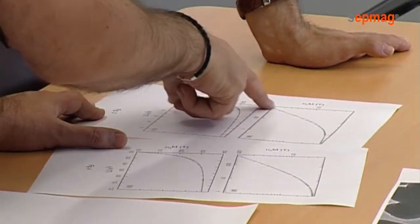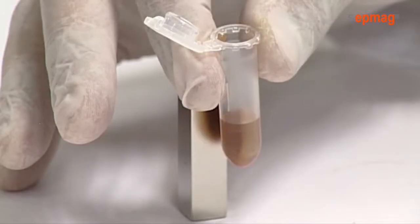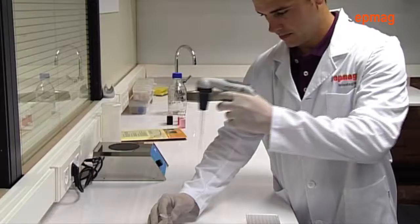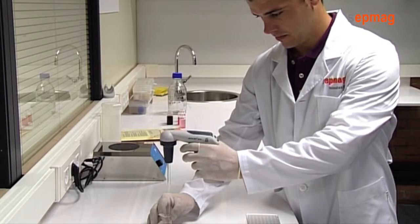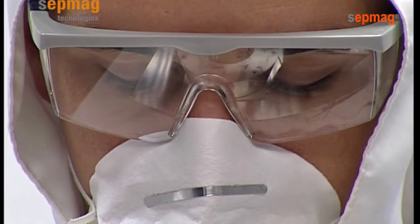Magnetism has a considerable appeal for life sciences. At laboratory scale, a single magnet suffices to separate magnetic beads in a one millimeter vial. However, production departments need to use batches of several liters.